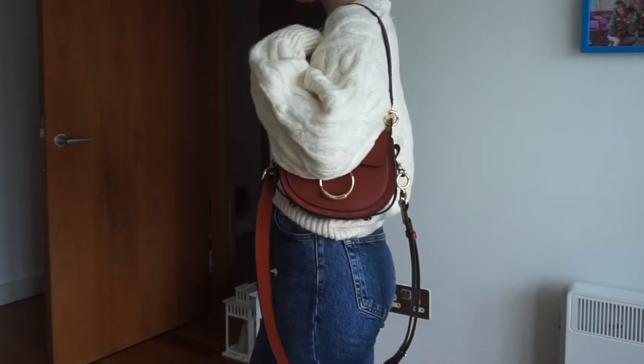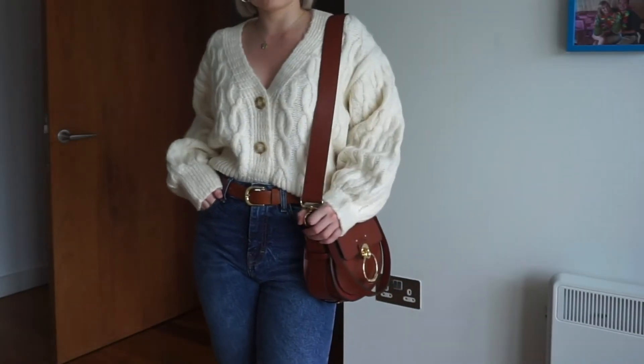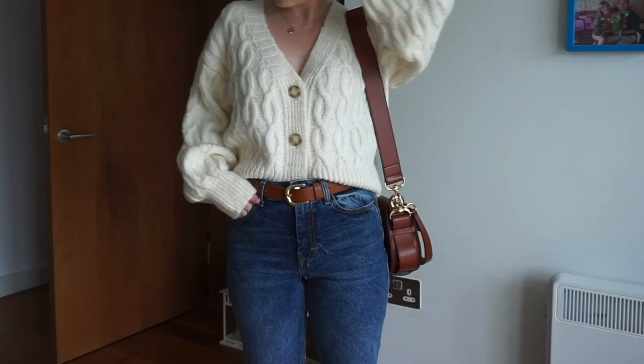I think this is going to be such a versatile piece. As you can see, I've styled it again with my brand new brown Chloe bag — I've pretty much bought this bag to wear with absolutely everything throughout autumn/winter, so you're going to be seeing it a lot.